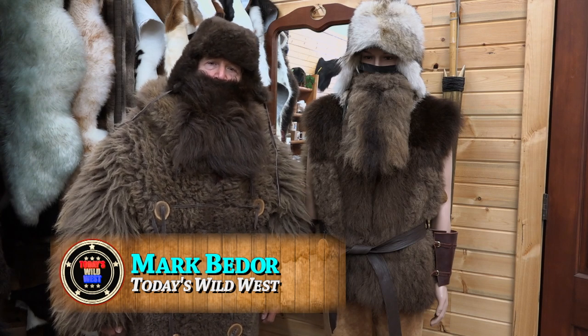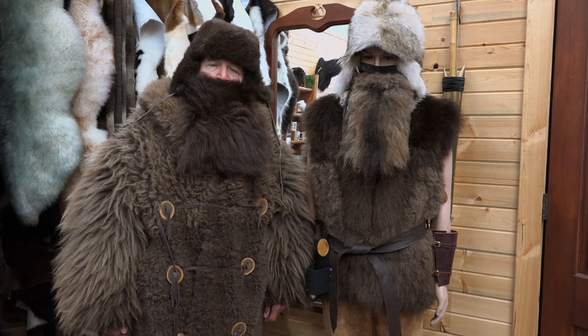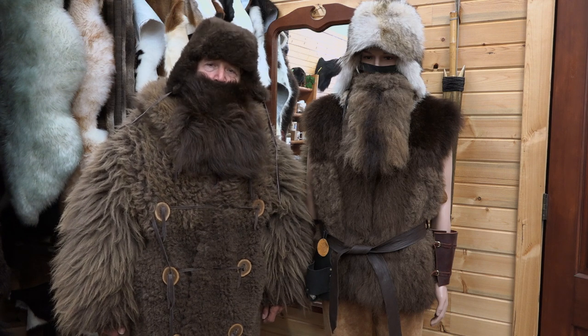Hi, I'm Mark Bedore, underneath a buffalo hat, beard, and coat at Merlin's Hideout in Thermopolis, Wyoming. We'll take you for a tour of this most unique shop that makes all things buffalo, coming up on today's Wild West.